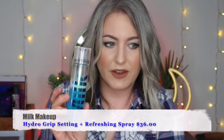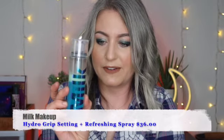Actually, I forgot to mention something that's kind of makeup-related: the Milk Makeup Hydro Grip Set and Refresh Spray. I've been really enjoying using this. Okay, so now for skincare — I have quite a few products to go over.